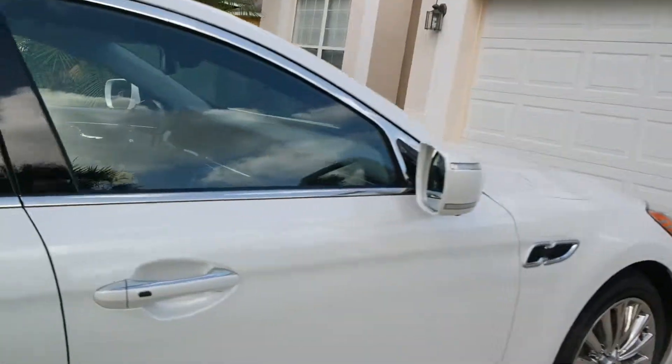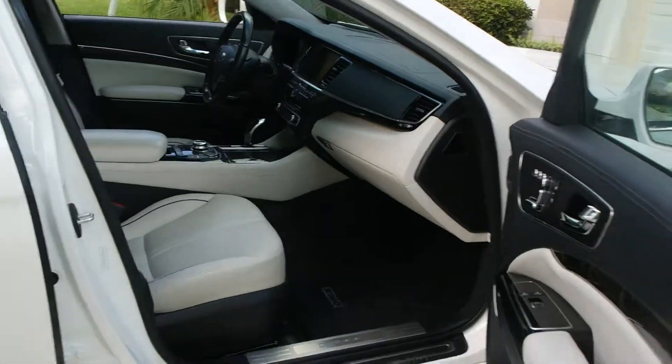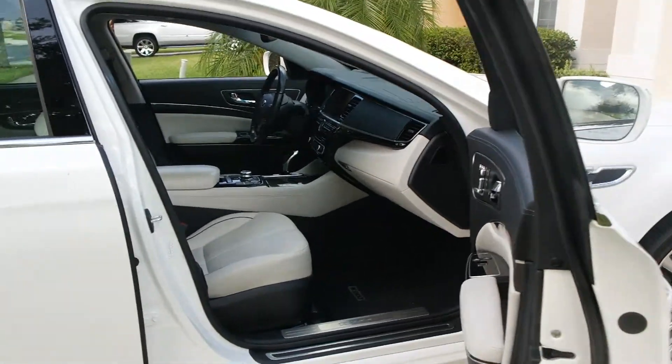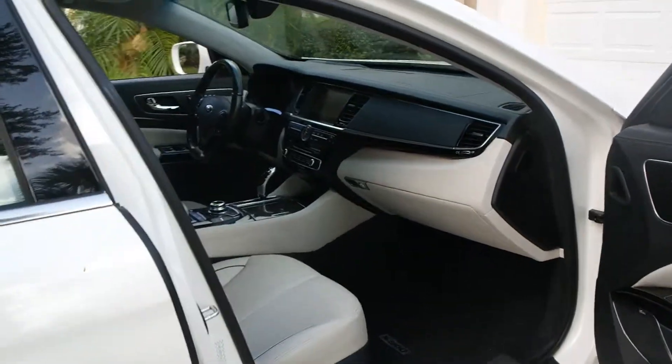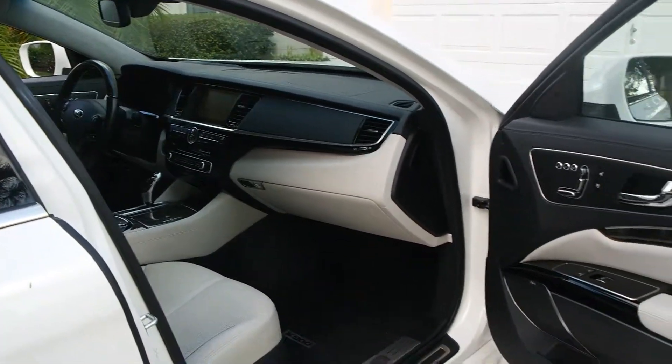Here's the passenger seat — very spacious, very roomy, and very clean. Leather is everywhere, the dashboard just looks beautiful. It's just an amazing car.